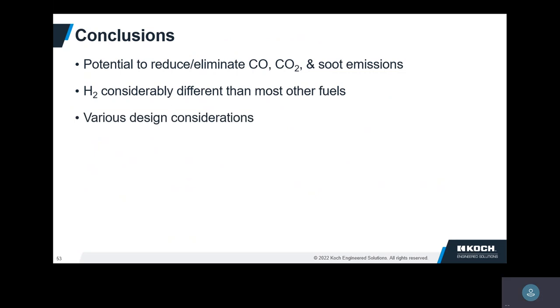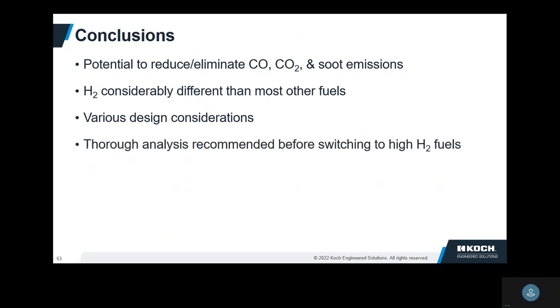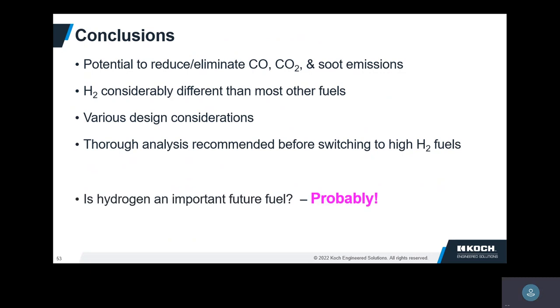Various design considerations: velocity, capacity increases, heat flux profiles may be a little bit different. We do recommend before you switch that you do analysis to make sure you're not adversely impacted. Is hydrogen an important future fuel? I think it probably is. Will it be the only fuel? I don't think so. But there's clearly so much interest today, and lots of countries besides the US are investing a lot of money in research and making conversions.